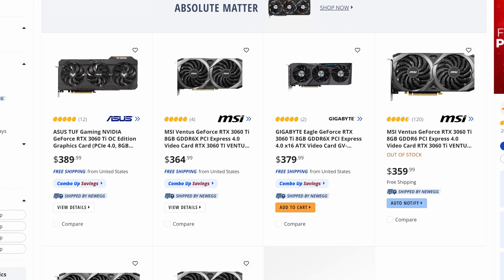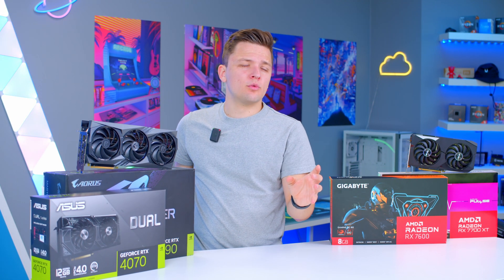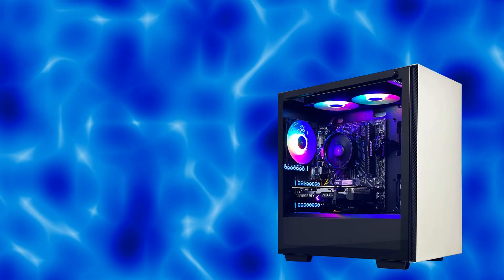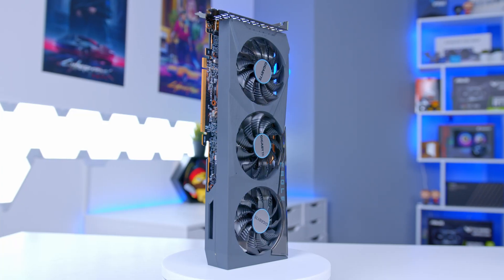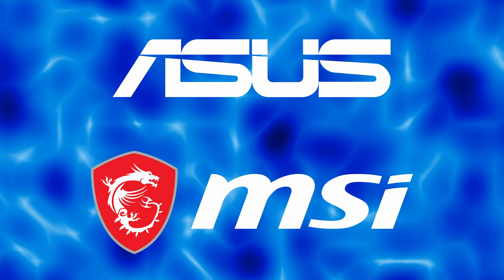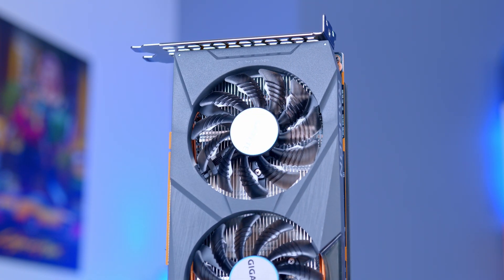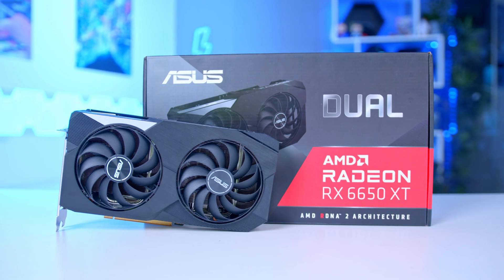On the very budget end, look towards the RX 6600 non-XT. This will provide a solid, if a little bare-bones, experience at 1080p, and is for those really tight on budget who don't want their overall system to exceed $600–$700. Various options are available from brands like Gigabyte, MSI, and ASUS — go with whichever is cheapest, as at this price point that matters most, rather than the 3% extra performance a slightly pricier model might offer.